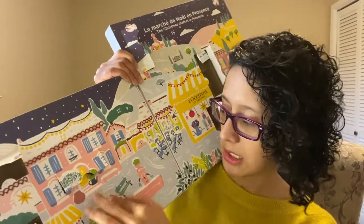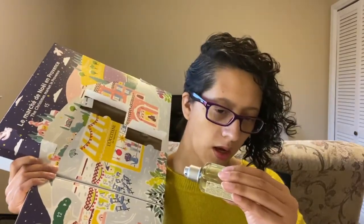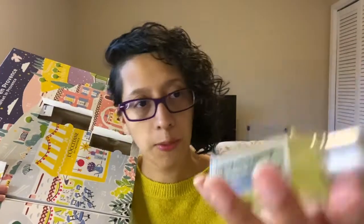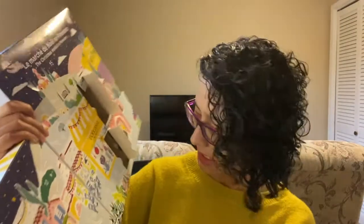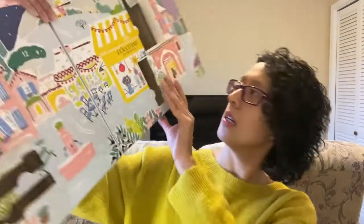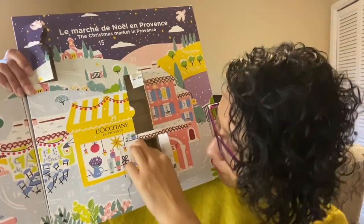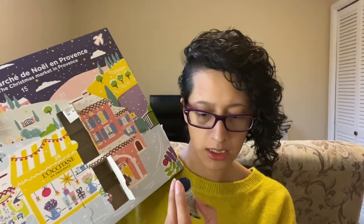Number nine is right next to it — eight and nine are really close to each other. This is Verbena Shower Gel. So we've got two shower products now. And then number ten — ten is way over here. We've got the Intensive Hand Balm, 25% shea butter, for very dry hands. So we've got dry skin and now we have very dry skin.